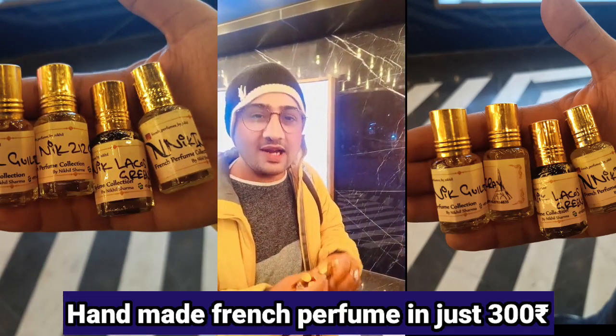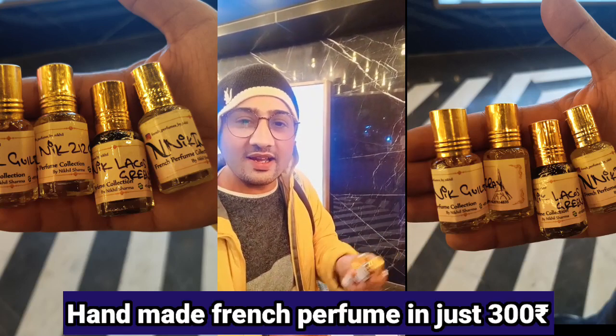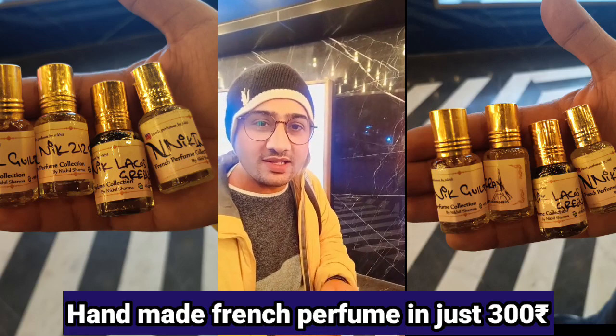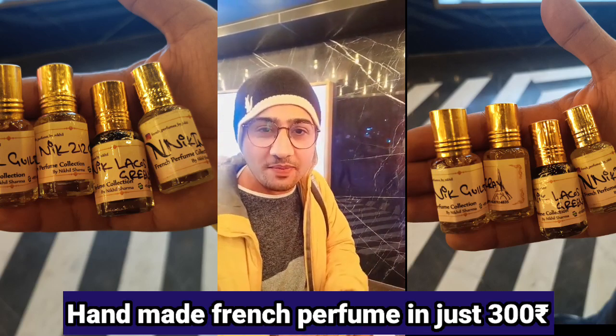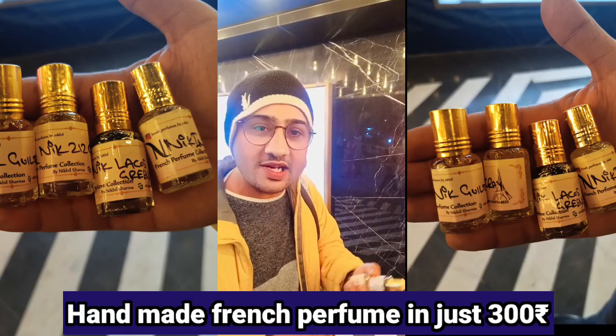These are all oil-based, alcohol-free, no synthetic, no gas — just oil-based. And I can sell here for 330 rupees. If you need any French perfume, you can meet me at PVR Sake, 7 to 11 pm. I will show you my best French perfume collection.